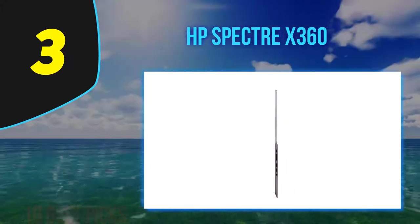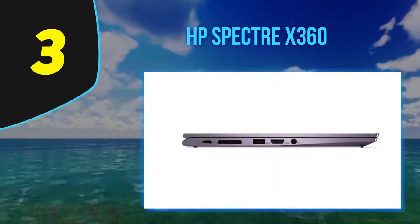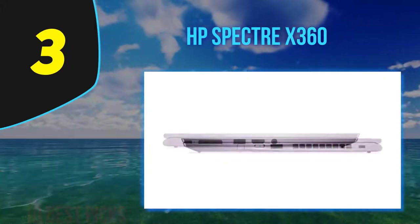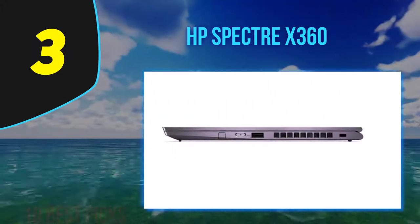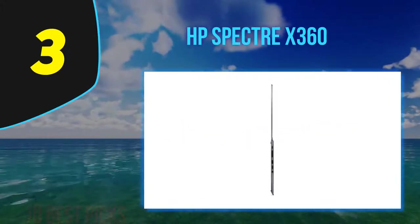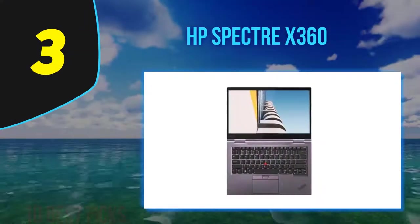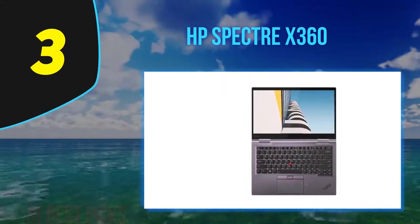HP's Spectre x360 marks their latest flagship release in the Spectre lineup, aiming to impress with quality, style, and a high-end feature set. HP offers this laptop in sizes ranging from 13 to 15 inches. It sports an anti-glare aluminum chassis, resisting flexing and fingerprints, available in Nightfall Black or Poseidon Blue. The two-in-one convertible design flips to convert it into a tablet.